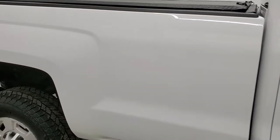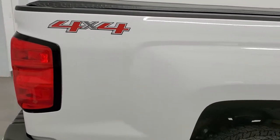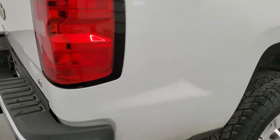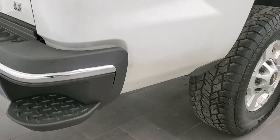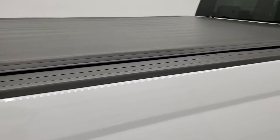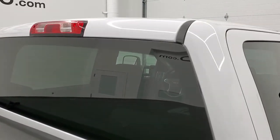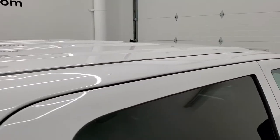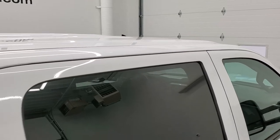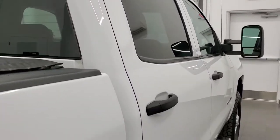We take these HD videos so if you are far away or even close by and you just cannot make the trip down but you're still interested in purchasing the truck, you can see the truck, hear the truck, and have confidence in the vehicle before you even get here, so there are absolutely no surprises. There is one little dent I saw on the roof — other than that, really nice.